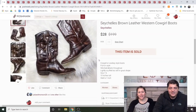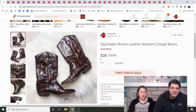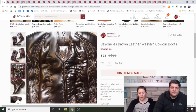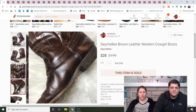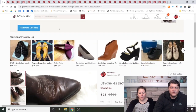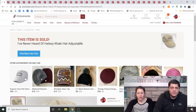Seychelles Brown Leather Western Cowgirl Boots — thank goodness this sold. Seychelles is sold at Anthropologie but isn't exclusive to them. These were listed since July, cross-posted to eBay, and finally sold through an offer to likers. I think we got them at the bins and just thought they'd sell much faster. We made $20 after fees.